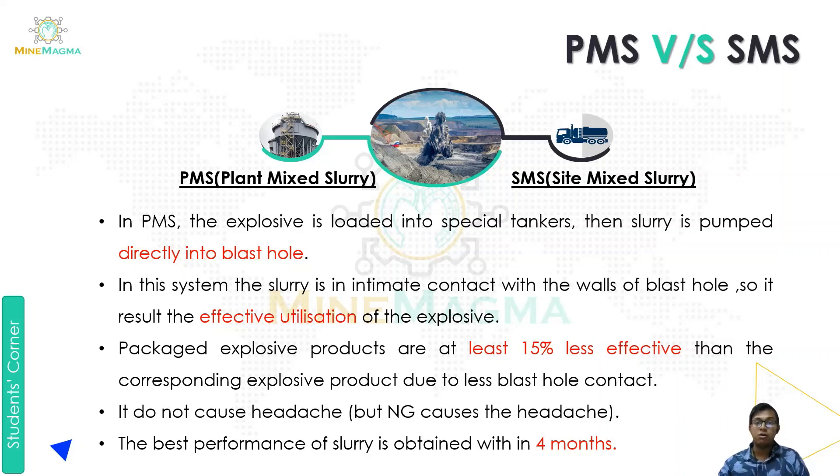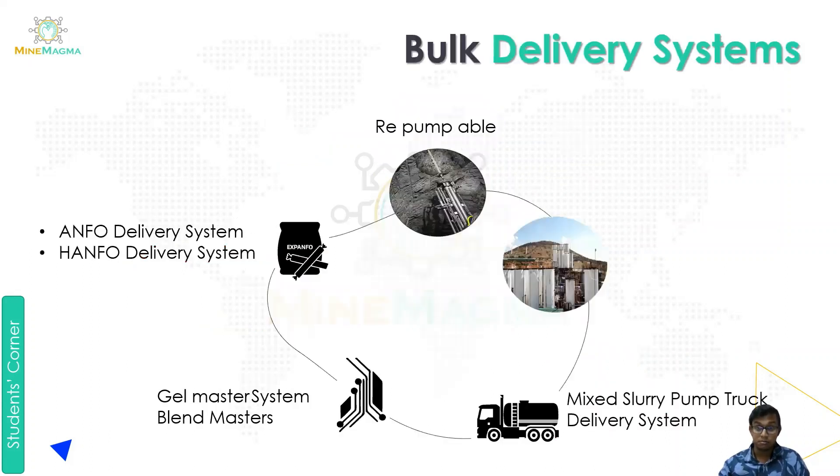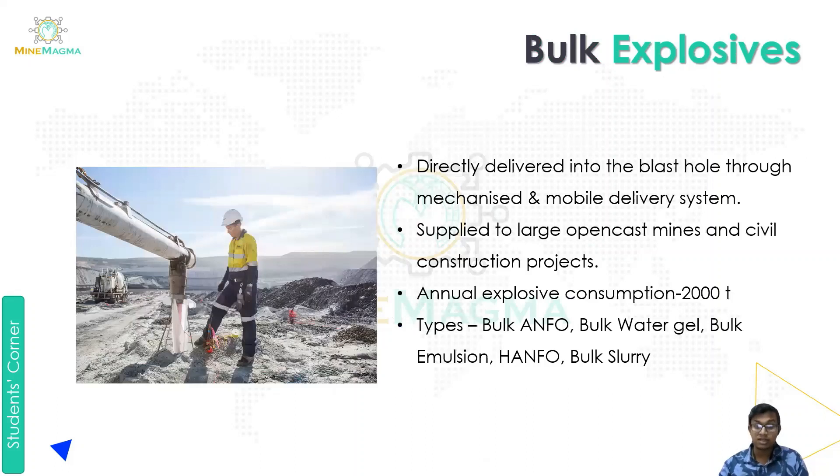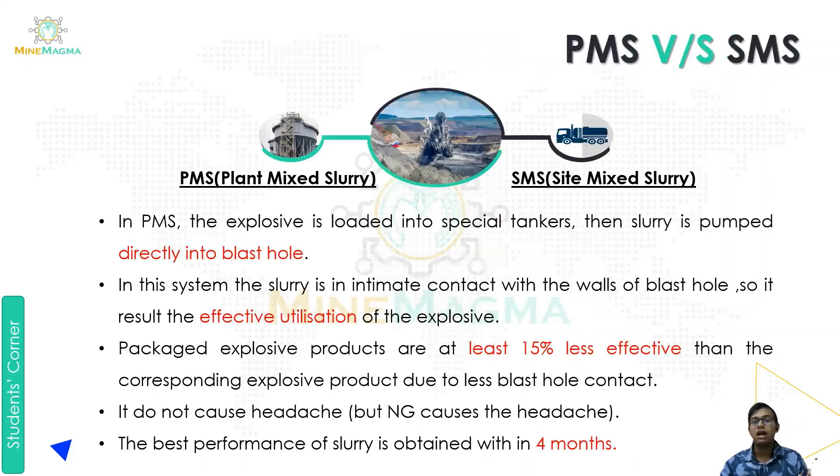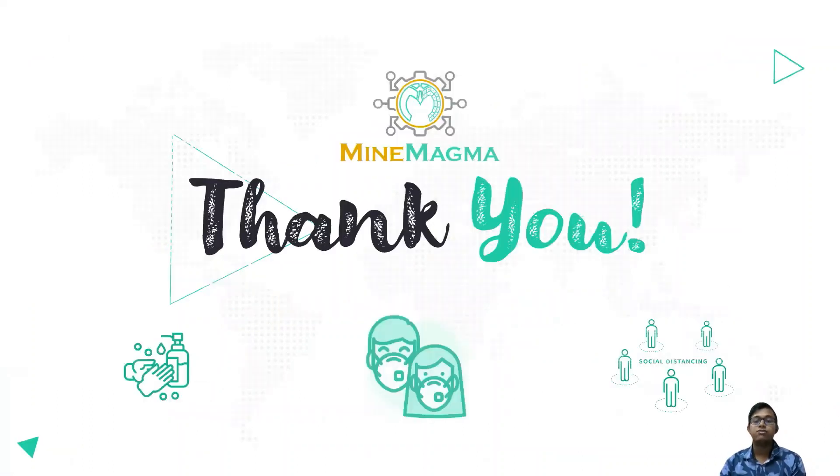So by this we have covered our first part. We studied about bulk explosive, then the advantages of bulk explosive, then the bulk delivery system, and finally a comparison of PMS versus SMS — plant mix slurry and site mix slurry. I'll continue in the next part. Hope you understood this part. Thank you from MindMAGMA.